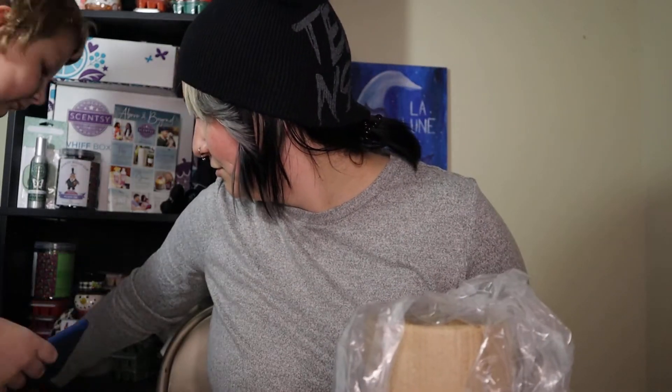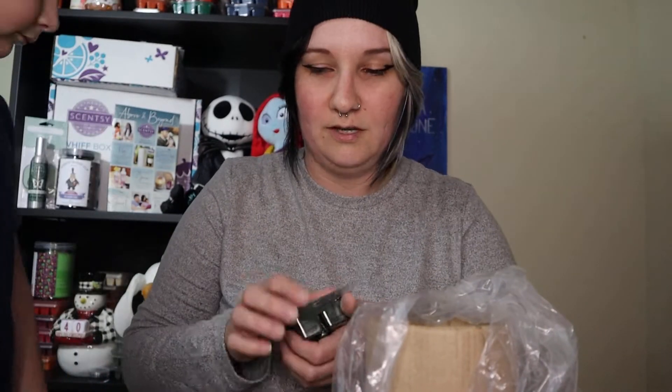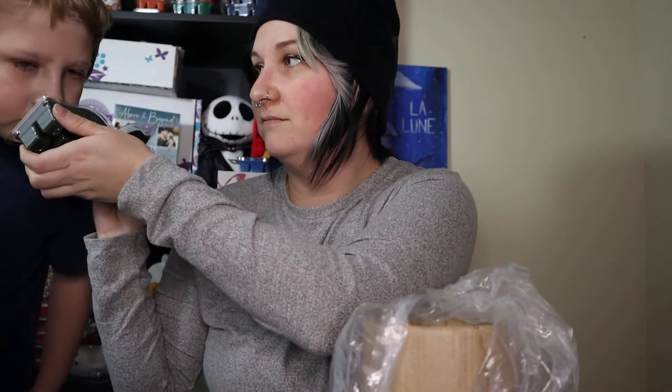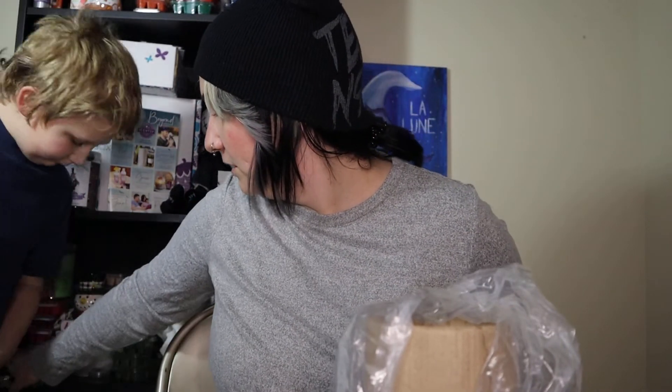Want to smell the scent? Let me know what you think. Steven joins me — he's going to give you his opinion. Steven, smell this — what does it smell like to you? It smells like something you've smelled before. Yeah, it smells like outside, right?